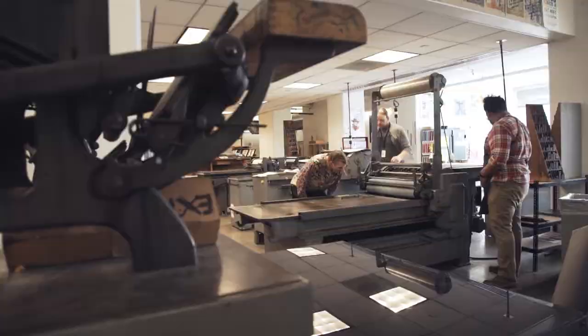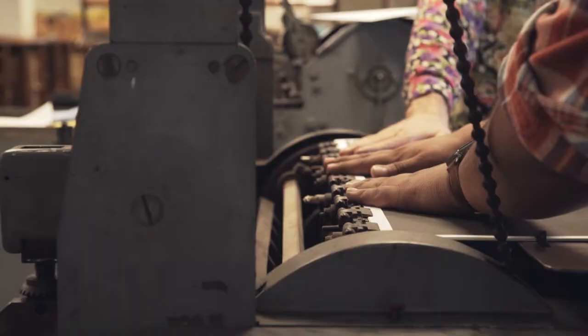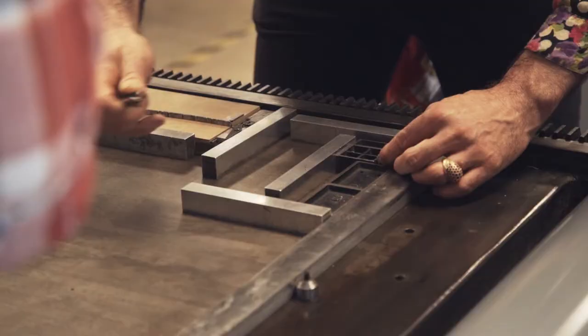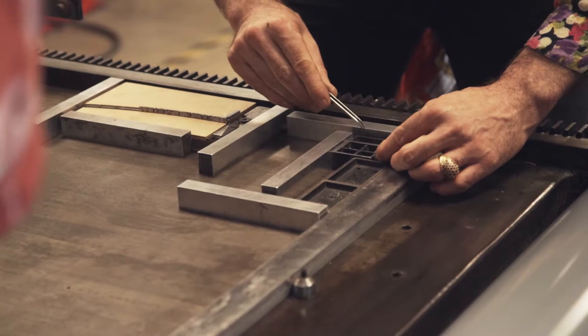For me, letterpress printing is more about the reproduction of a graphic concept. I have a concept in mind and I produce it with letterpress technique, which doesn't mean that the final product has to look like letterpress necessarily. But through the process of manual typesetting or even hand carving a block, we design in a different way.